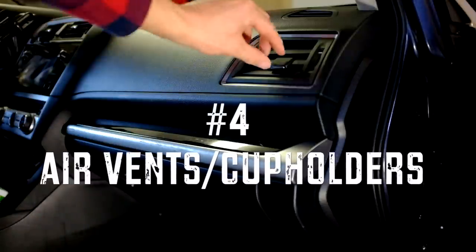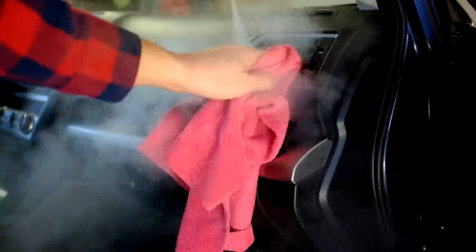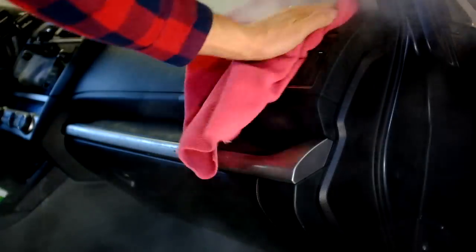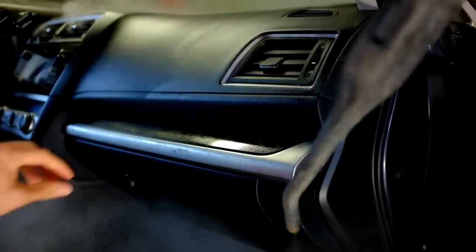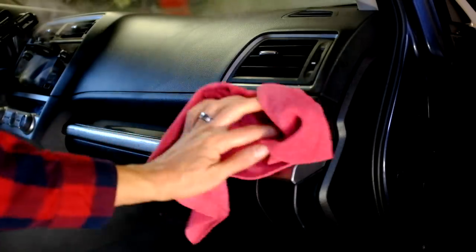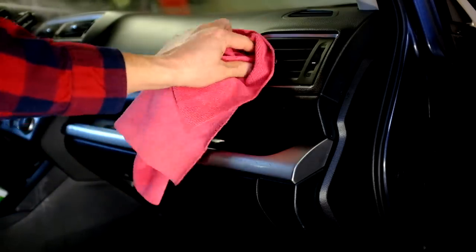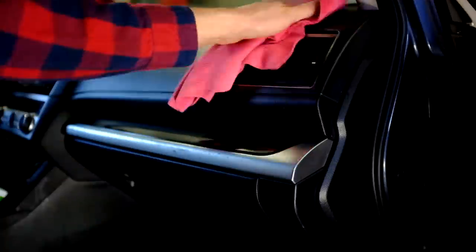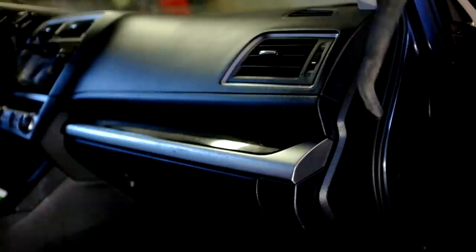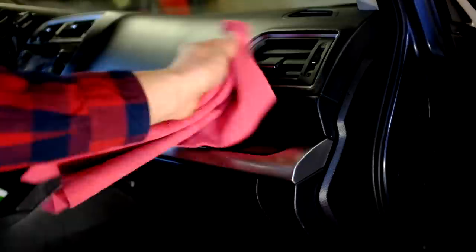So we've talked about exteriors, floor mats, door jams — how about little air vents? You always want to be careful when you're working with a steamer: move it very quickly and don't get too close. This gets so hot that you can damage things, especially electronics — just a safety tip. But for speed and versatility, this is great for an air vent. I love to blow it out with compressed air after, but if you don't have compressed air, just don't get it too wet and make sure you dry everything when you're done.